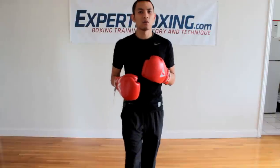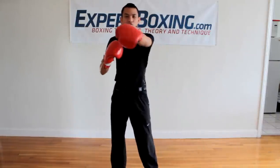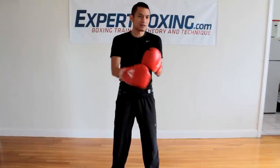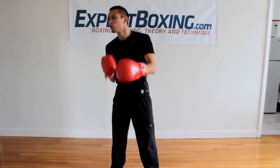When you train, try to train with things that make you use your eyes — like focus mitts, you have to use your eyes to hit it. Double end bag, you have to use your eyes to hit it. Heavy bag, I blame the heavy bag for developing lazy eyes, because with the heavy bag you can just look all over the room, throw whatever punches you want, and they all land.